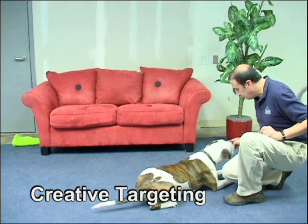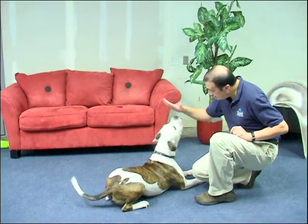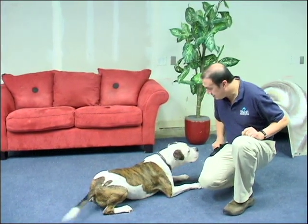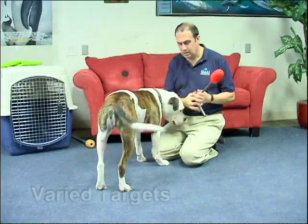With creative use of a target, a trainer can guide the animal into new positions and train new behaviors. The target is a helpful aid that can be used in many different ways.